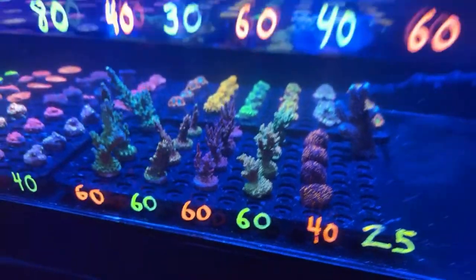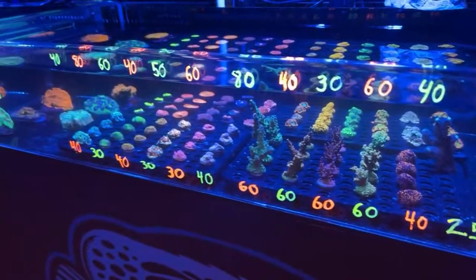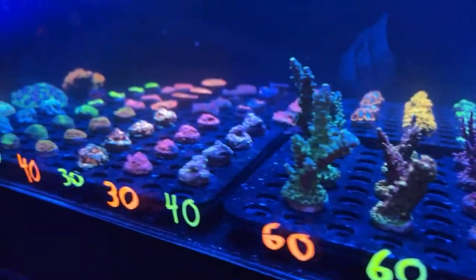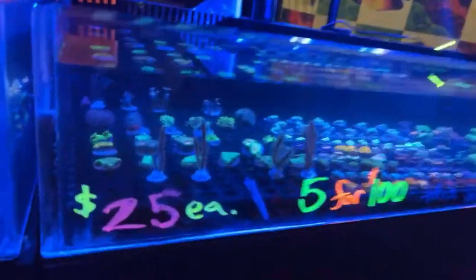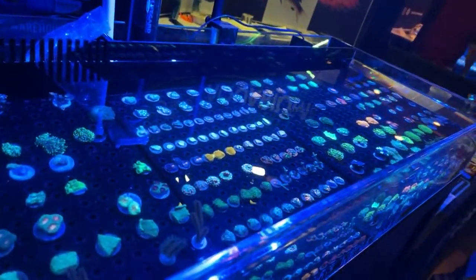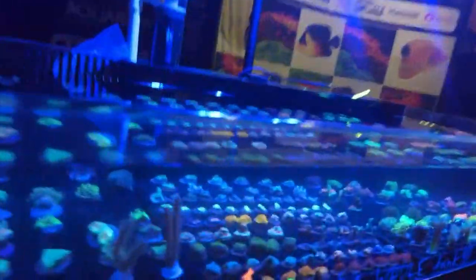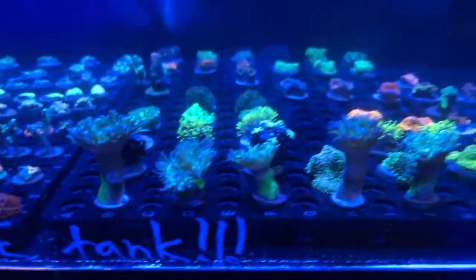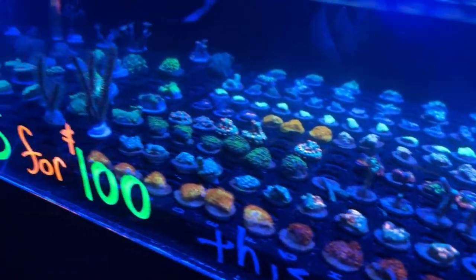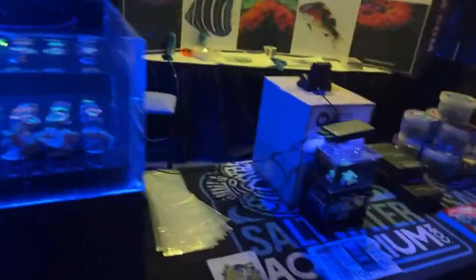Here's an idea of some of the prices — I believe that's for the whole row. This is kind of a general section. Five for a hundred frags — anything in this tank. So five for a hundred, so $20 a piece — everything you see. Looks like we sold about half of it so far. Micro reef tanks — a couple other little things here. I'm going to go show another key vendor or two.